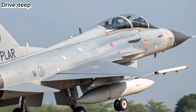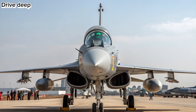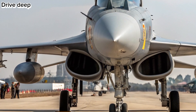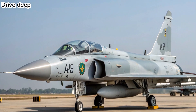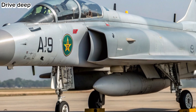Avionics and Cockpit: The cockpit of the 2026 model is equipped with a fully digital glass interface, new wide-area display, and helmet-mounted targeting system. The aircraft boasts an upgraded AESA radar system for enhanced detection range and multi-target engagement. Improved data link systems allow seamless coordination with allied forces and UAVs.